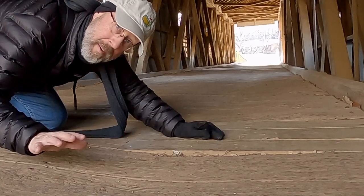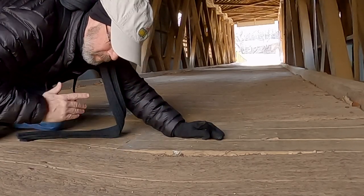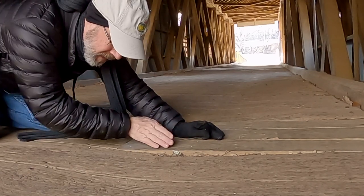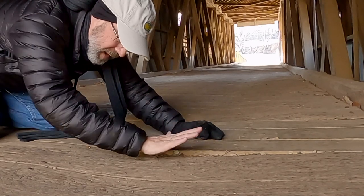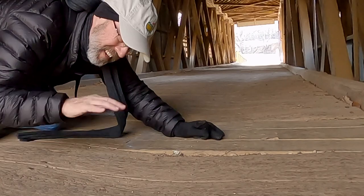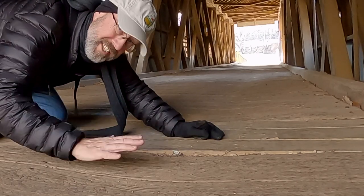I don't know if you can see from this camera angle on the GoPro, but there are actually dips in the wood from where all the wheels went over. You can kind of see where they've replaced the wood here — a little bit of that dip — but it's pretty cool as you're walking across here to see these impressions in the wood.